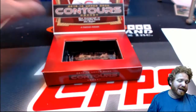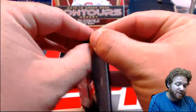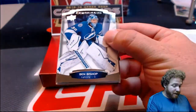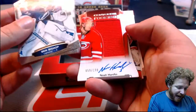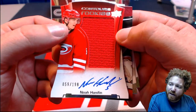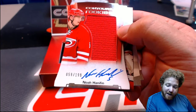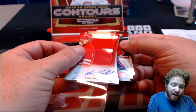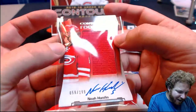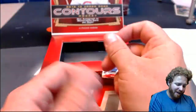Final pack, guys — final pack coming up. Who wants it? Remember, if we sell out of the next Contours break before this break ends, we'll do a free pack to someone in the room. Ben Bishop, Eric Carlson, and Noah Hannafin. Contours rookie of Noah Hannafin with the jersey and the on-card autograph — how nice is that? That's going out to the Hurricanes. Rick Gill's got the Hurricanes. Rick, how good is that hit? That card is gold.